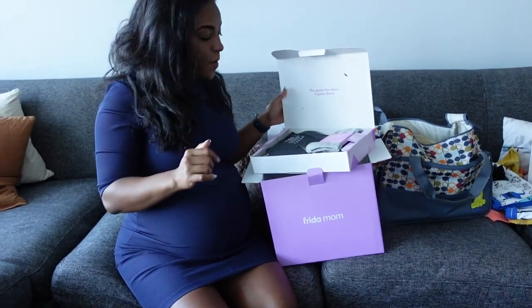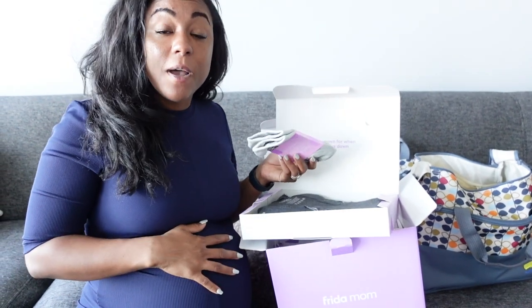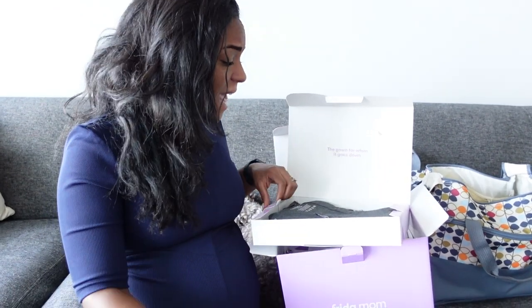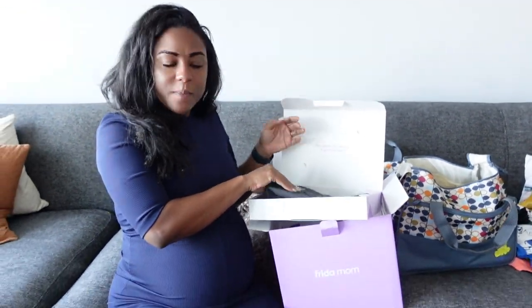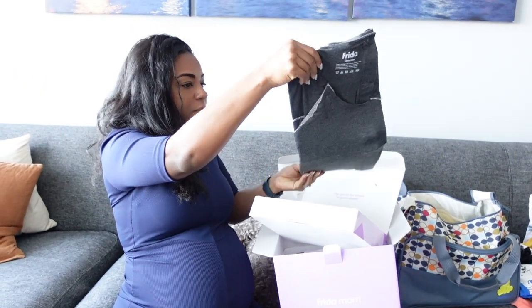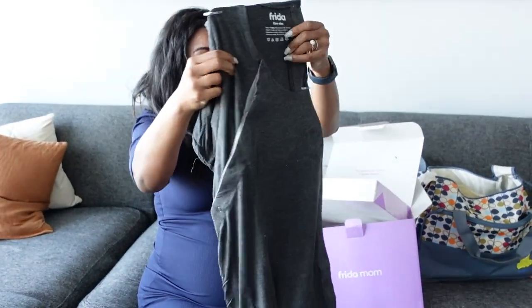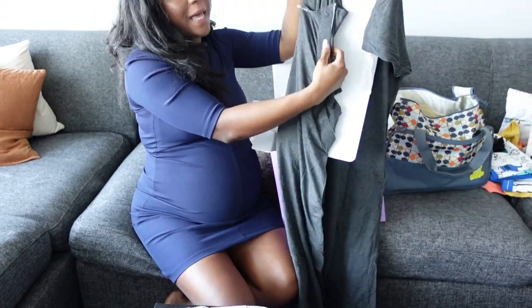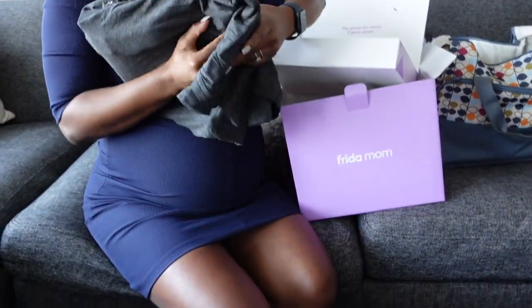So the gown — 'for when it goes down.' You'll get a hospital gown when you're in the labor and delivery unit, but this is nice because this is my first baby and I've been watching a lot of videos. They said the gown you deliver in will be ruined because of all the fluids, so you might want to change afterwards. It comes with this nice one-size-fits-all gown, and the cool thing is it has clasps on the side so you can easily breastfeed. This is what I'll more than likely change into after I give birth, just to be comfortable.